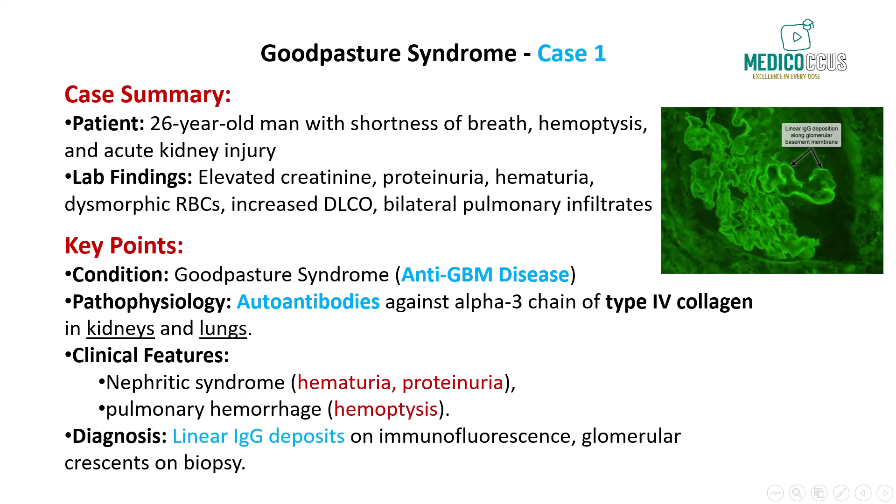In our first case, we have a 26-year-old man who presents with a three-week history of shortness of breath, cough, and hemoptysis, which was preceded by an upper respiratory infection. He has no fever or weight loss, but his blood pressure is elevated at 150 over 85, and creatinine levels are markedly high at 4.1 milligrams per deciliter. Urinalysis shows proteinuria, hematuria, and dysmorphic red blood cells, all signs of glomerular injury.